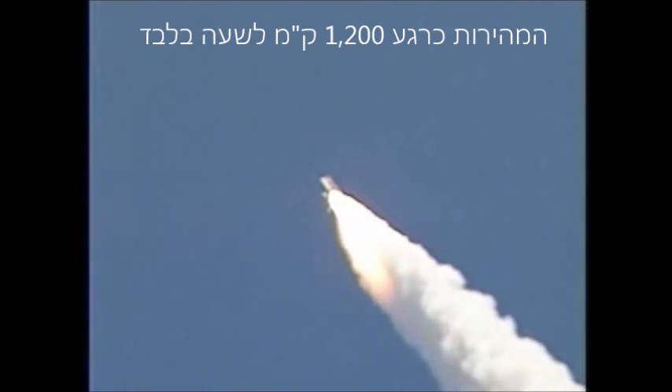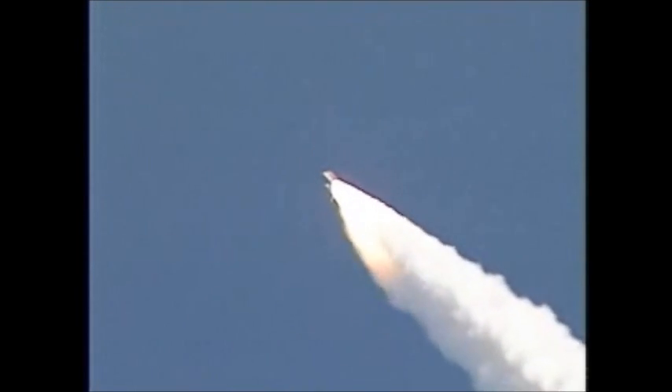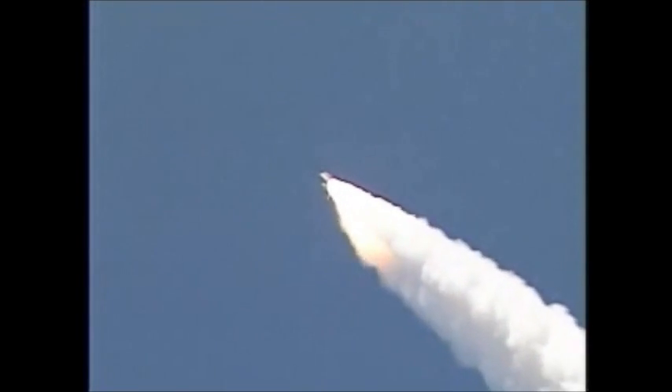Everything looking good on the bird. 57 seconds into the flight, engines beginning to rev up. Standing by for the throttle up call from CAPCOM Steve Frick.